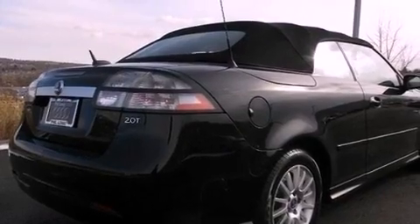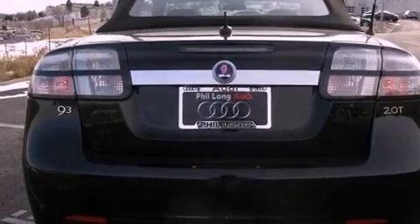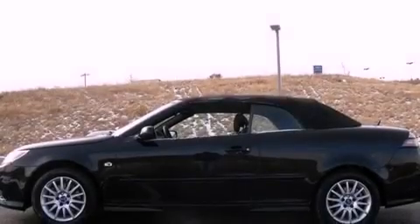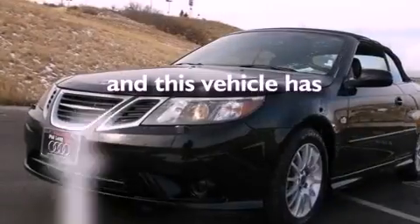All of the following features are included: a moonroof, XM satellite radio, a turbocharger, an engine immobilizer theft deterrent system, stability control, OnStar, an anti-lock braking system, side impact airbags, and air conditioning with automatic climate control. This vehicle has less than 72,000 miles.